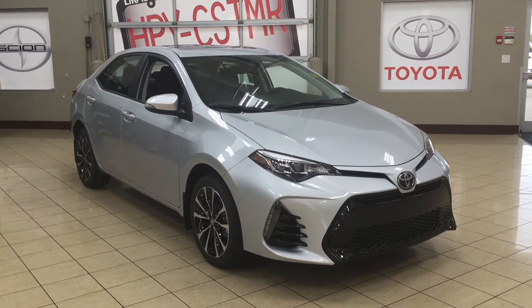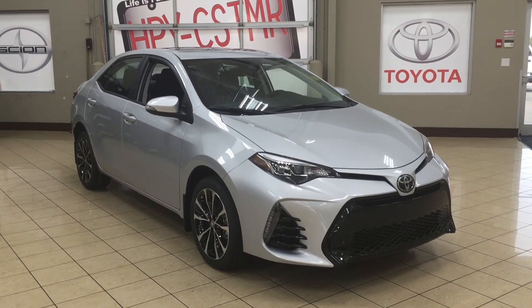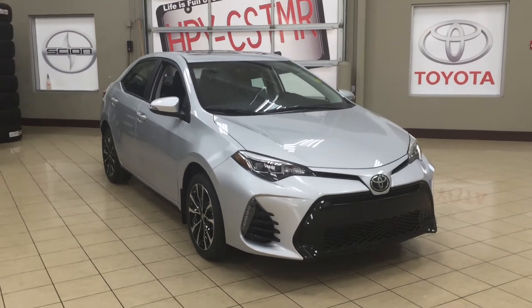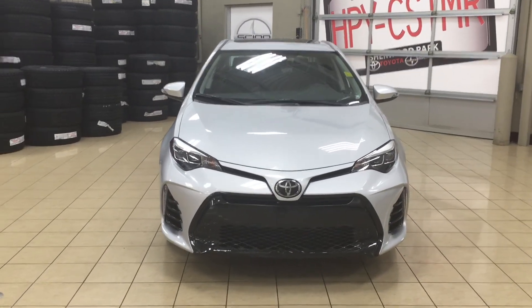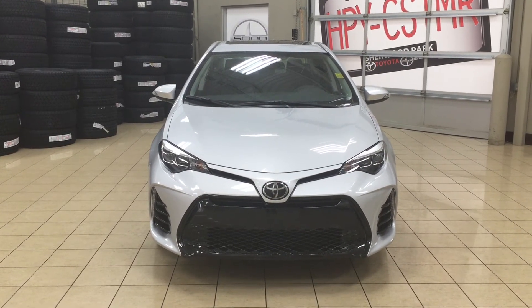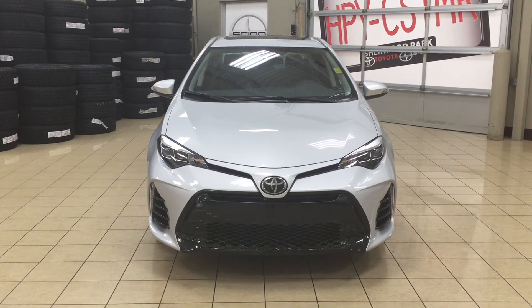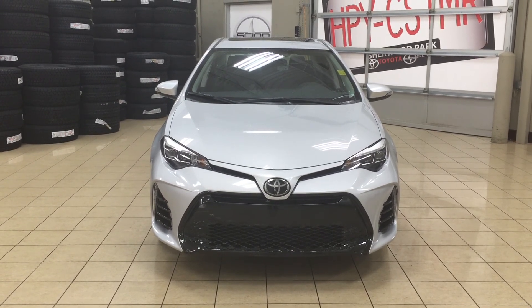Thank you so much for watching this video. If you have any questions, please visit us at 31 Automall Road in Sherwood Park, Alberta, Canada. You can also reach us by phone at 780-410-2455 or visit our website at sptoyota.com to contact us by email. If you have any comments or additional questions, please leave them in the comment section below. Have a great day and I hope to see you next time.